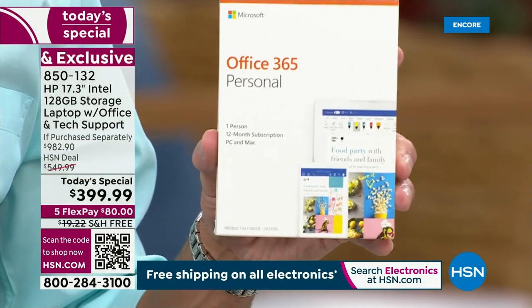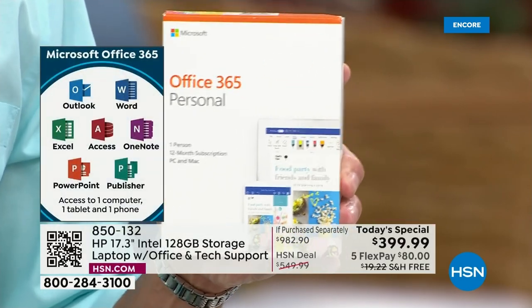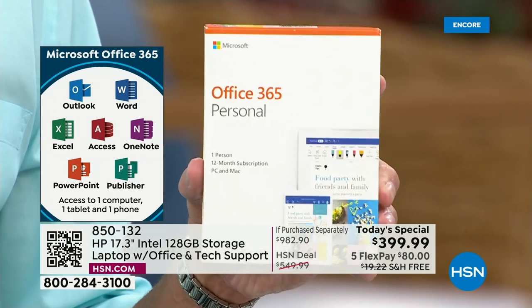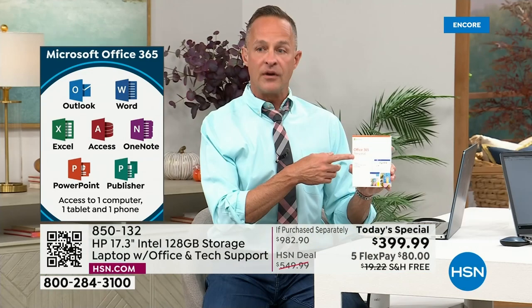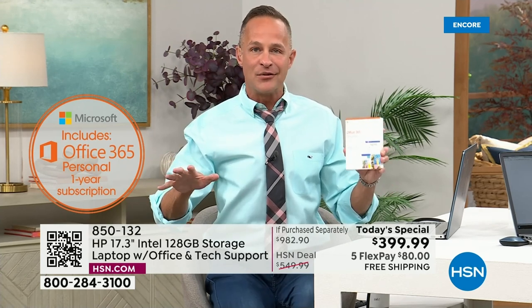It's called Office 365 Personal — what we used to call the Microsoft Office Suite. So it's Microsoft Word, Excel, PowerPoint, Outlook, Access, OneNote, Publisher. Usually when you go to Microsoft and buy that all by itself, it's typically $69.99. We're including it tonight for everyone so you don't even have to make the decision — it's already there.